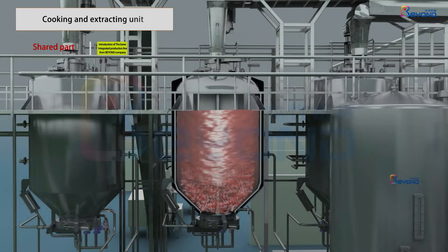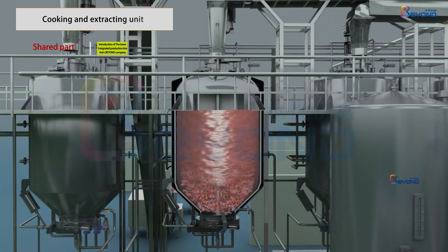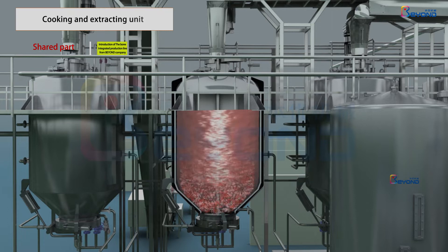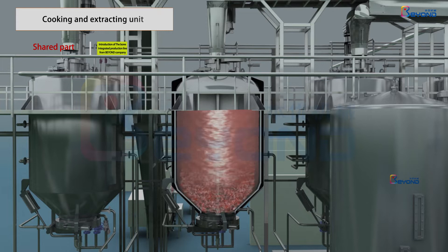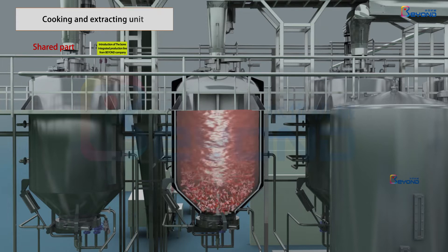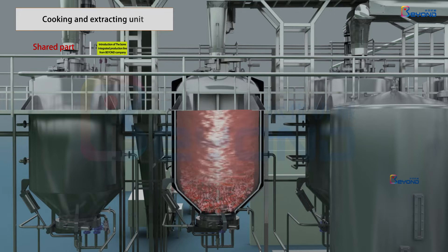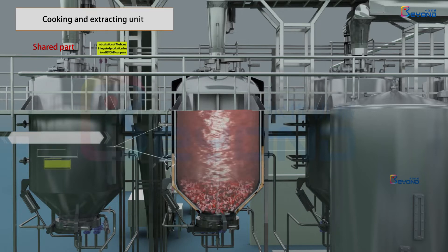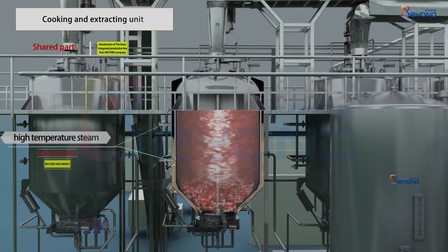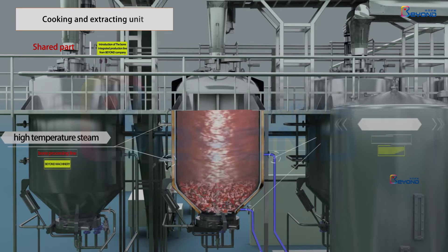It strengthens the material and water to relative motion and thus enhances the uniformity of heat distribution. At the same time, at the bottom, direct injection of high-temperature steam, combined with the cooperation of jacket heating, realizes the high extraction of materials, with maximum extracting temperature reaching 145 degrees Celsius.